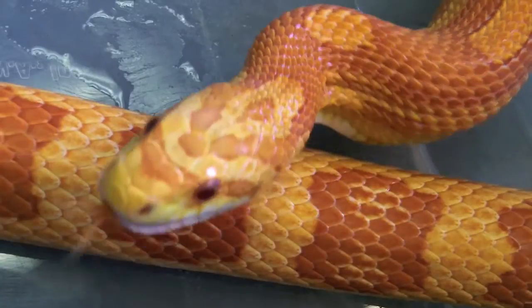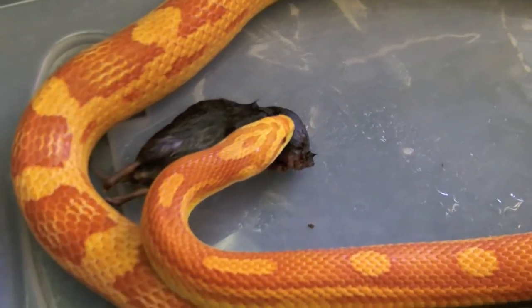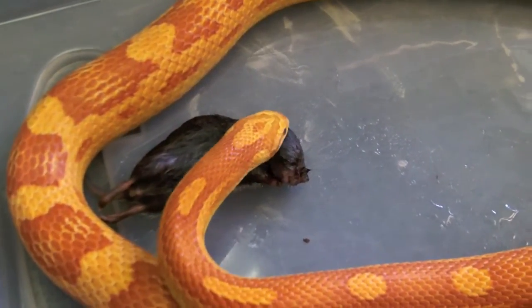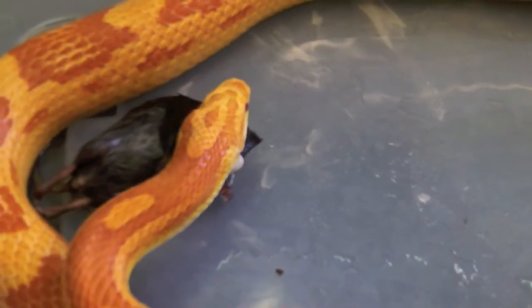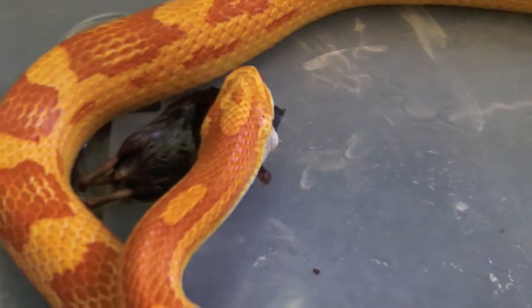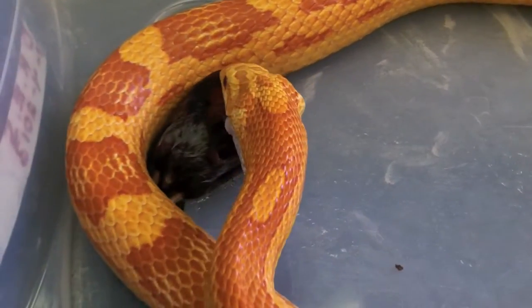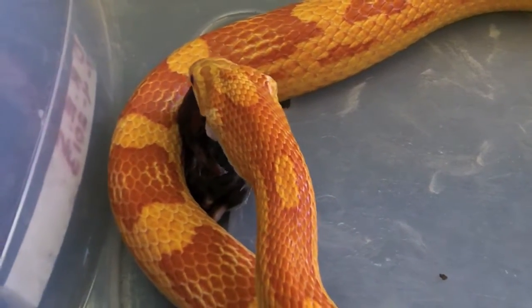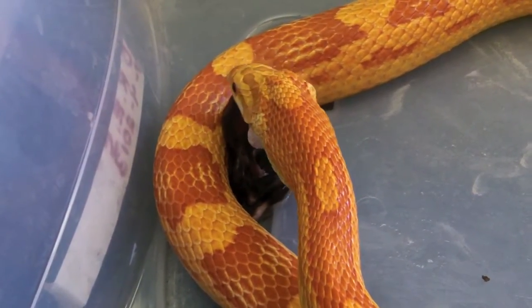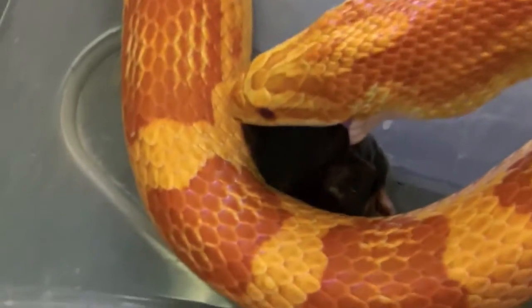Sometimes I feed my corn snake. He should be grabbing it at the head because he has a choice. He grabbed this meadow vole at the head from the side. However, because of how snakes have evolved — how snakes are — they will know which end of the meadow vole is the most advantageous for him to start at.